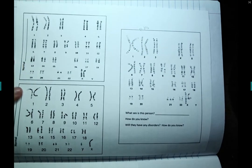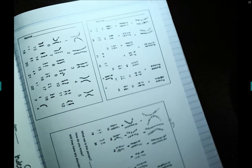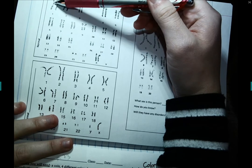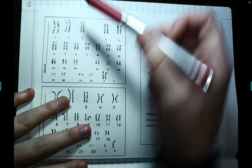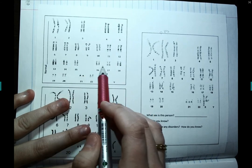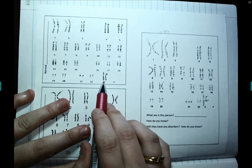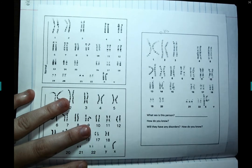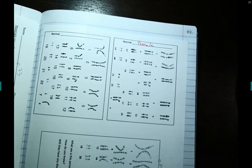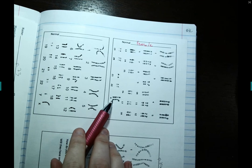Moving on to packet page 80, we're going to look at a couple of karyotypes. Here I have a karyotype showing the two copies of each chromosome laid out from largest to smallest. My 23rd pair are my sex chromosomes — this individual has two copies of the X chromosome, so this would be a normal female. That's 22 pairs of autosomes plus two X chromosomes.